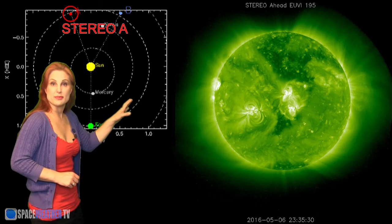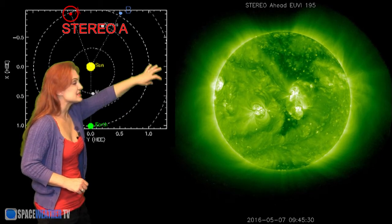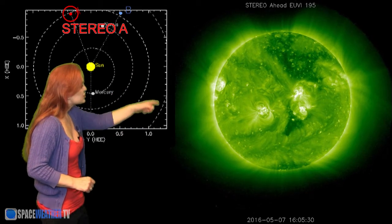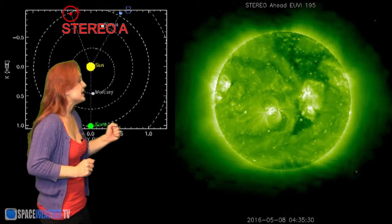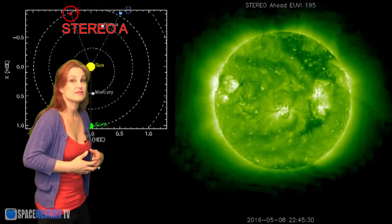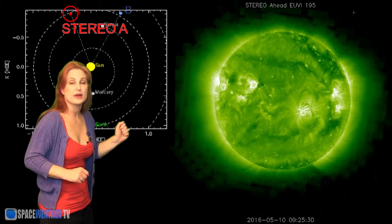So what else does the sun have in store for us this week? This is Stereo A, our backside monitor. Here's Earth, here's the sun, and here's Stereo A staring at the sun from behind. Can you see that really dark finger that extends down past the middle of the sun? That dark region is a very strong coronal hole, and those light regions inside are active regions. When you have that kind of combination, you get a lot of activity. Stereo A shows this dark region has solar wind just as fast as what we're currently getting Earth-side, so this may yet be another source of a strong solar storm in about a week.